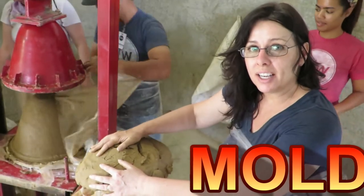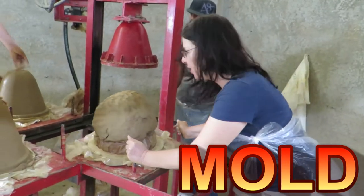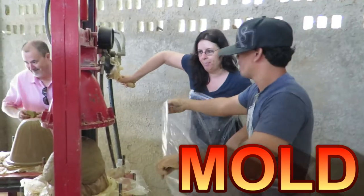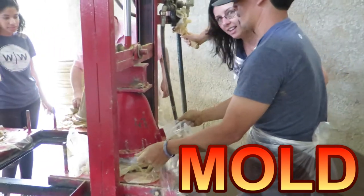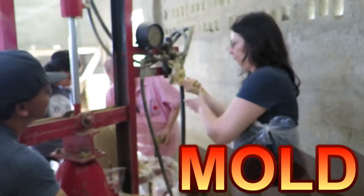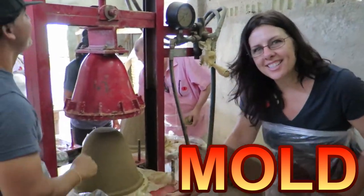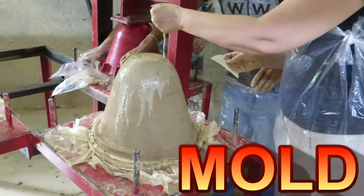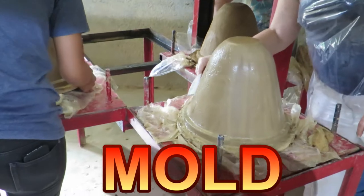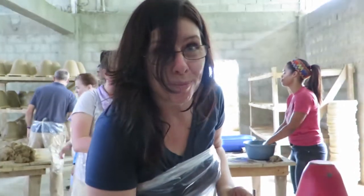The finished product is molded onto these molds. We're just going to push it over to the mold and then push it down. And then you've got a nice filter. We stamp each one so if it fails they know who to blame.